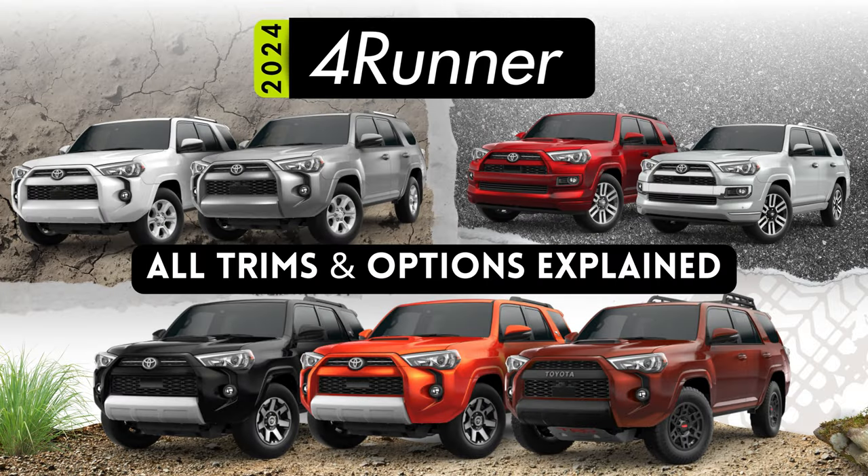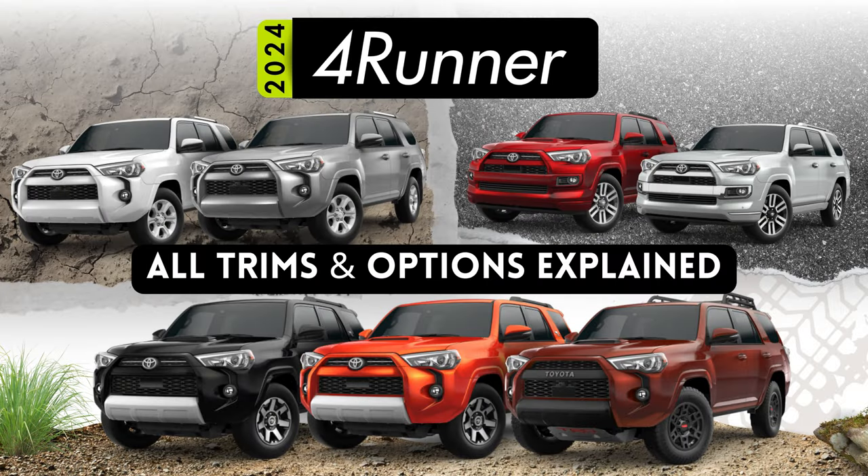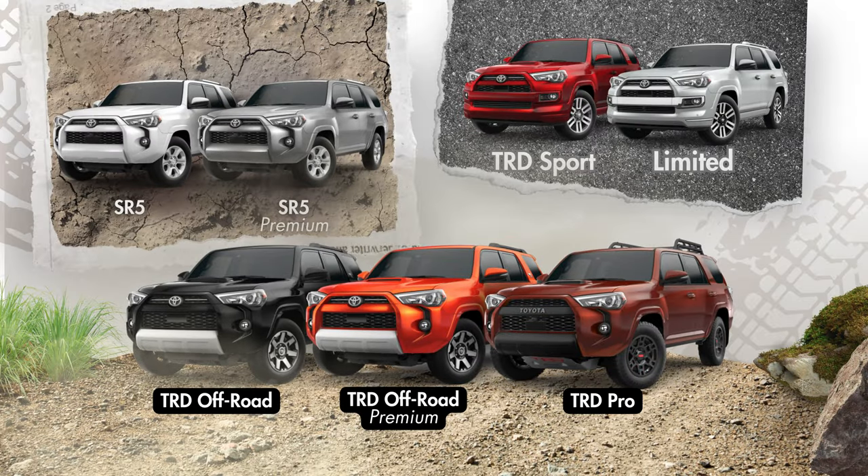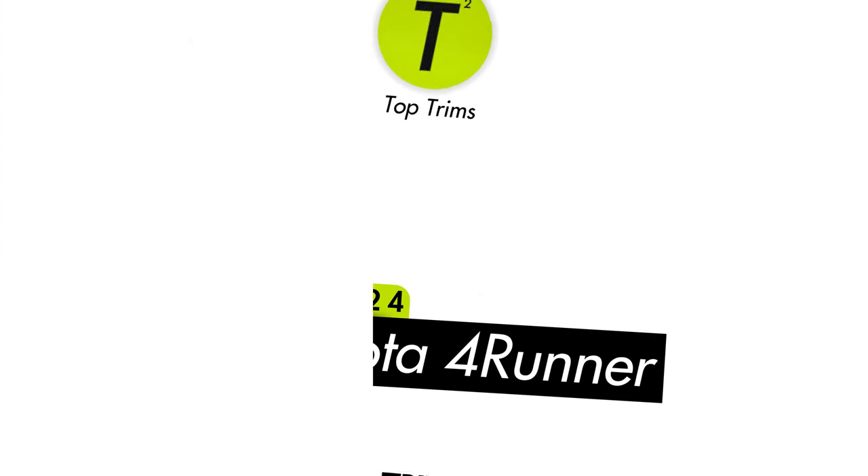Let's talk about everything you need to know about each trim level offered on the 2024 Toyota 4Runner. There are seven different trims offered on the 4Runner, each with its own distinct offering of style, amenities, and off-road chops. But which one might be right for your next adventure? Let's find out.